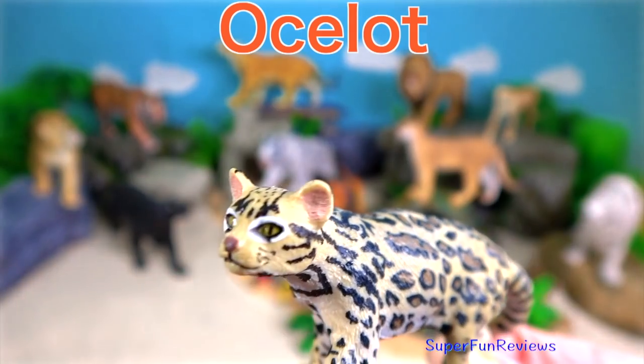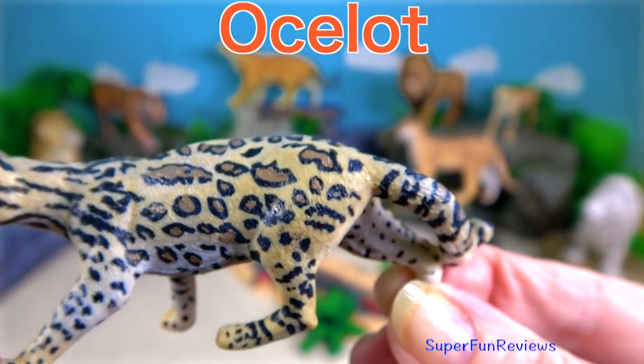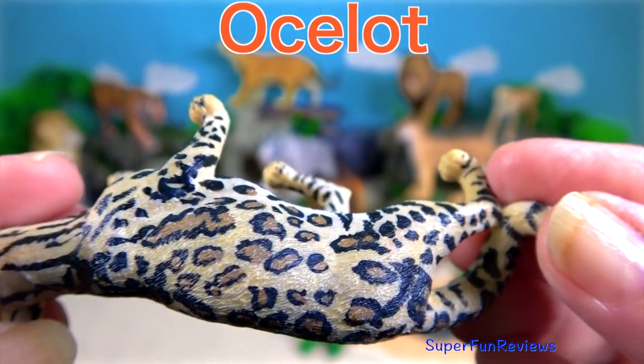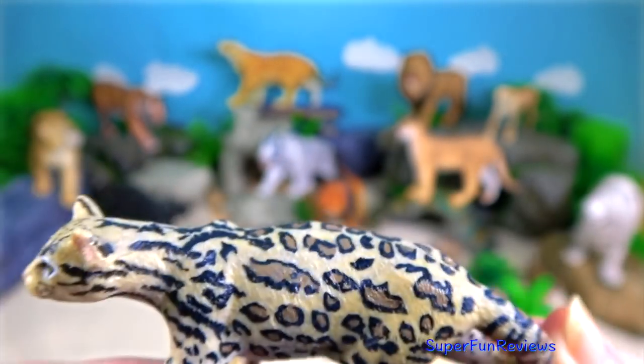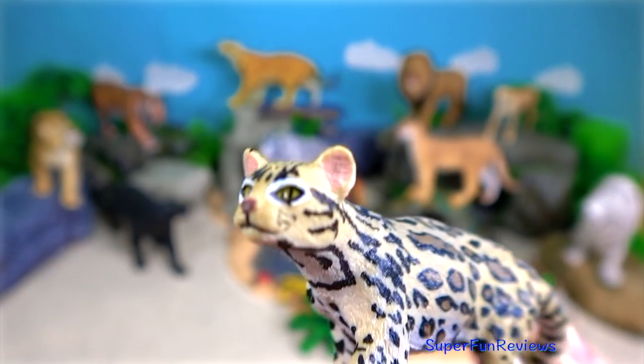The ocelot is a wild cat native to the southwestern United States, Mexico, Central and South America. It's a medium-sized spotted cat, very similar to the bobcat in physical proportions.